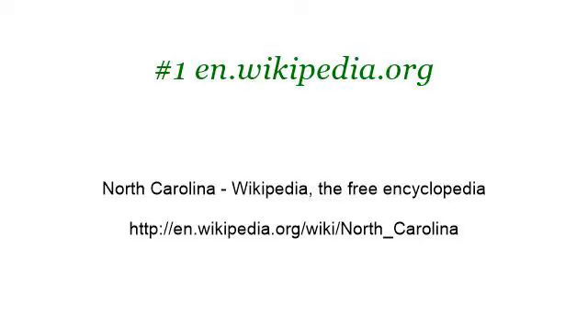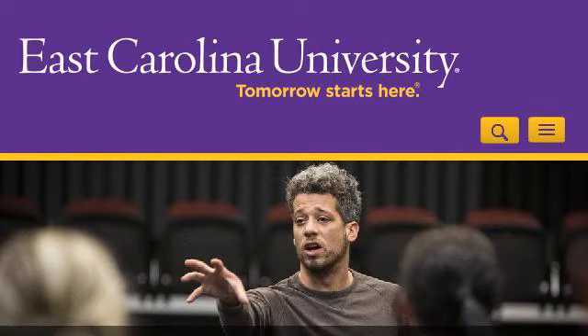Our top ranked site to learn about Eastern North Carolina flowering plants is en.wikipedia.org, specifically the page titled 'North Carolina - Wikipedia, the Free Encyclopedia.' Here's the link. You can also try www.ecu.edu, especially the page 'East Carolina University - Tomorrow Starts Here.' Here's the link.